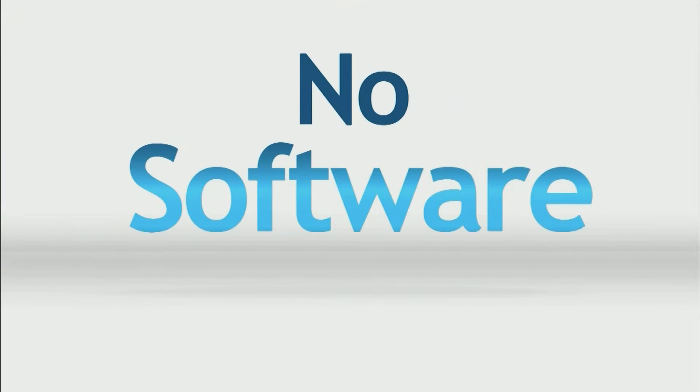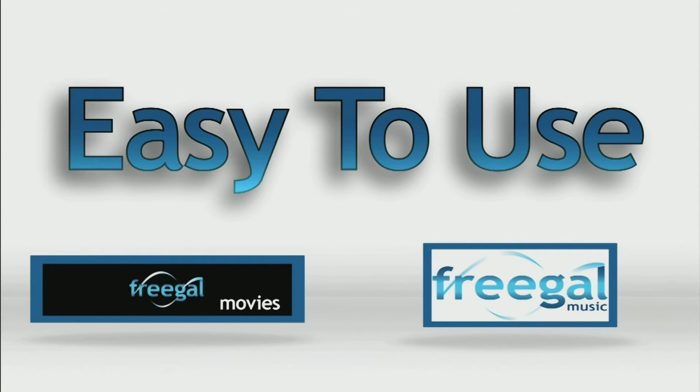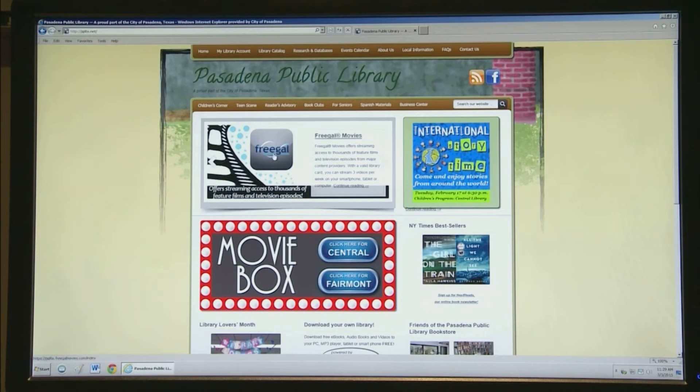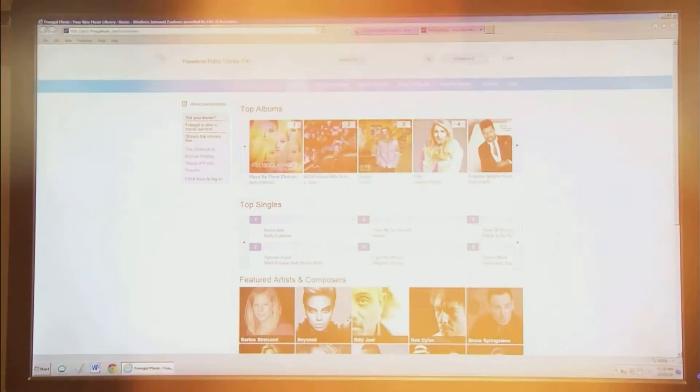No software to download. But if you're on the go, download the free app from your Apple or Google Play Store. Log on to the Pasadena Public Library website, click on Freegal, type in your library card, and enjoy the free music, movies, and concerts.